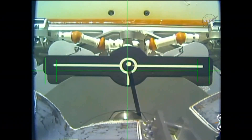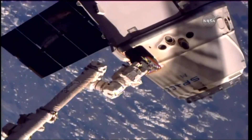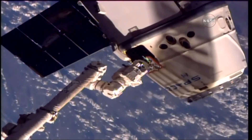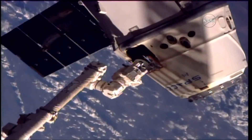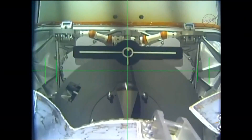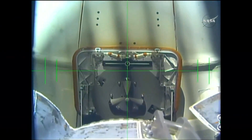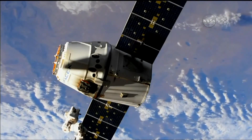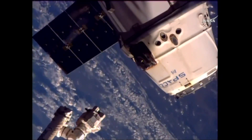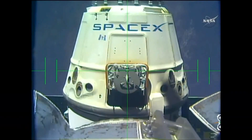And as you can see, slowly moving away, Dragon released. The robotic arm is now being backed away by the crew on board and the release came on time at 1:41 a.m. Central while the station was a little over 258 statute miles over the central part of Australia. They're now going to back the arm away and then a series of three burns will be executed using thrusters on Dragon to begin taking it away from the International Space Station.